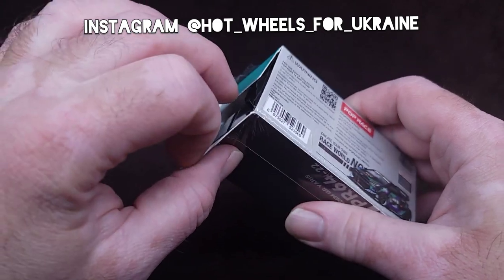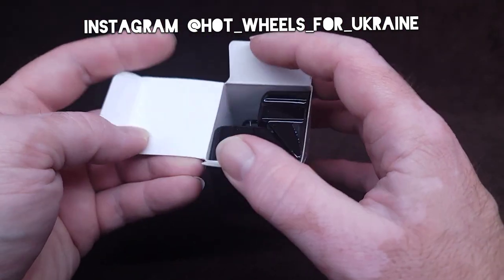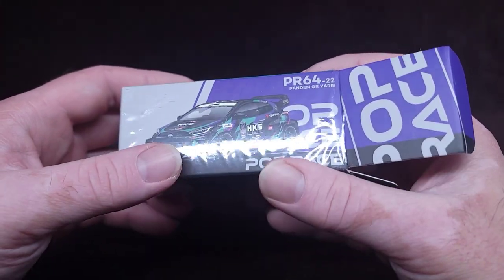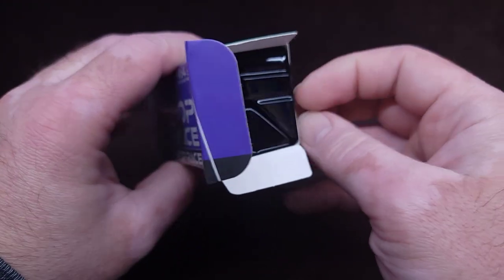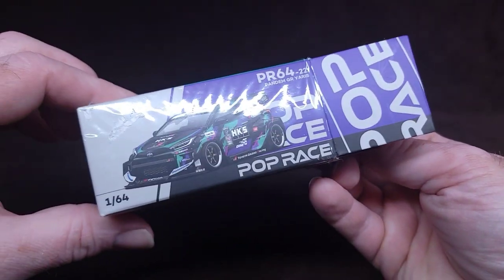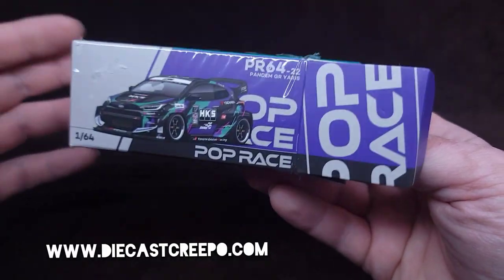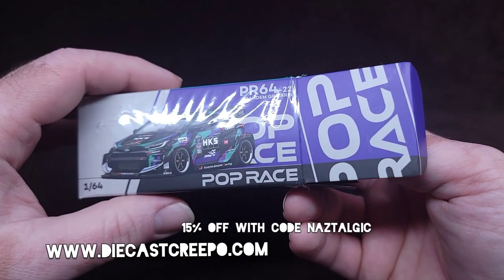So keep an eye out for that — hopefully I'll see you guys there. At these auctions we usually have customs, Hot Wheels, treasure hunts, super treasure hunts, chases, collector grade stuff like this. Thanks to good people that donate and support this cause, we're able to keep doing these auctions. Check out DieCastCreepo.com and if you buy something from them you get 15% off with the code NOSTALGIC.